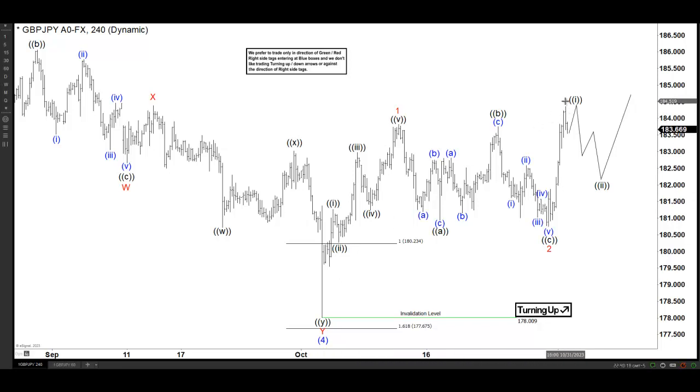I do believe that this is what we call a nesting. What is a nesting? It's a sequence of one, two, with an expected acceleration higher.